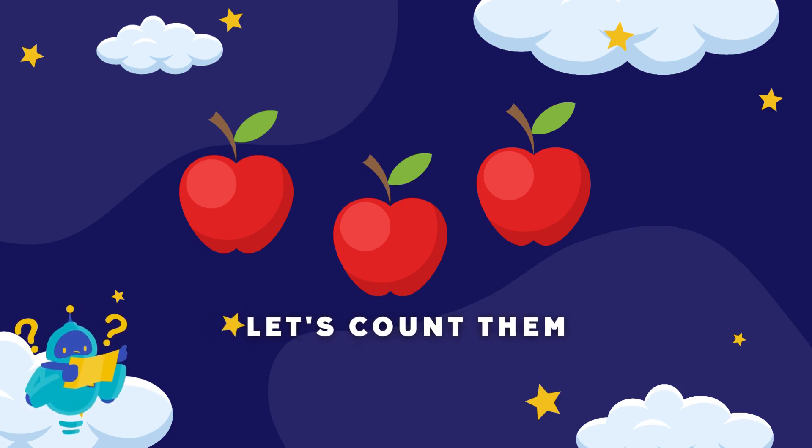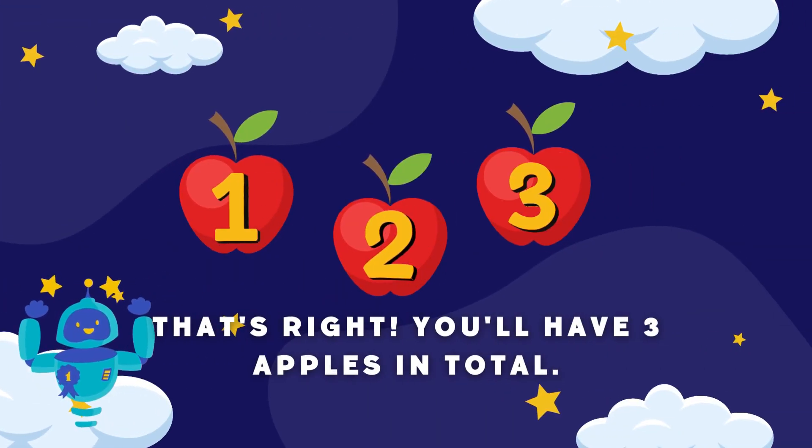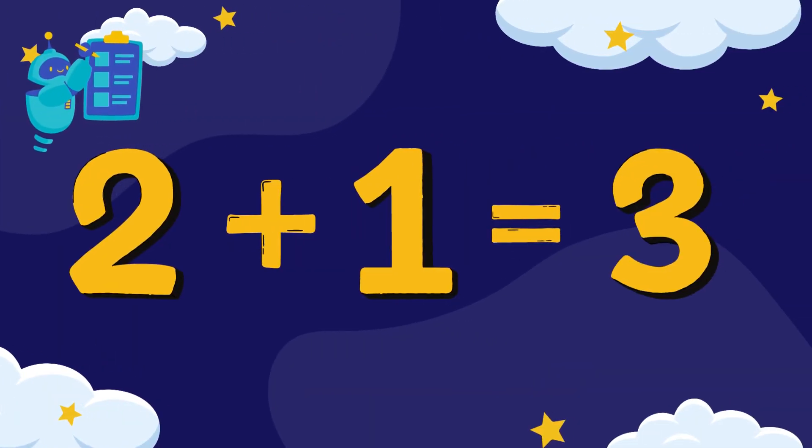Let's count them. One, two, and three. That's right, you'll have three apples in total. Now let's learn to write it out as a sum: two plus one equals three.